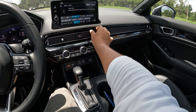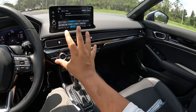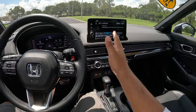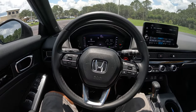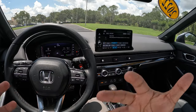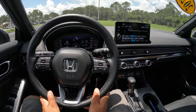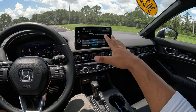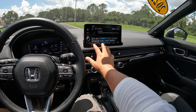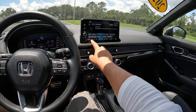The AC control layout is really well thought out and looks great. The quality of the materials is very impressive — this does not feel like a starter economy car at all. Being the touring trim, this has the top of everything. We've got a 9-inch screen with Honda's system, featuring Apple CarPlay, Android Auto, satellite radio, and navigation.